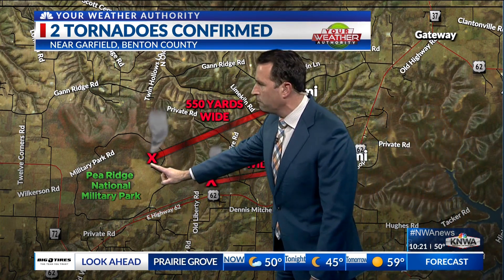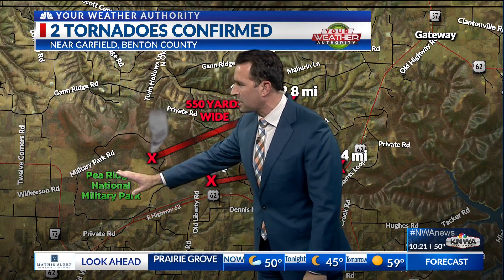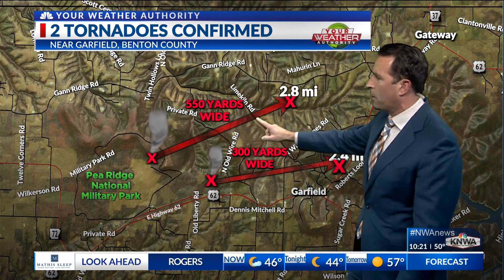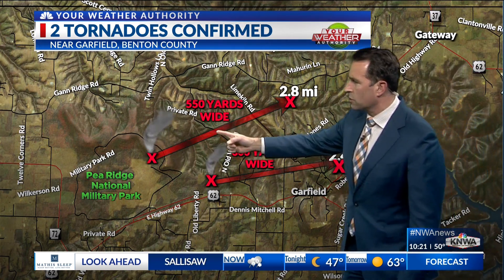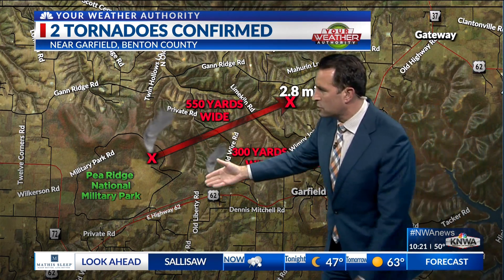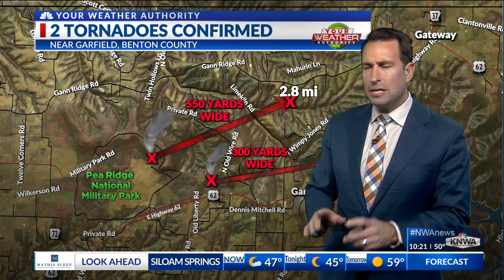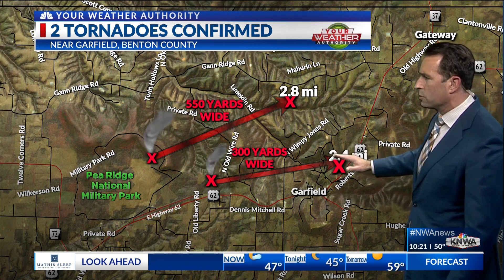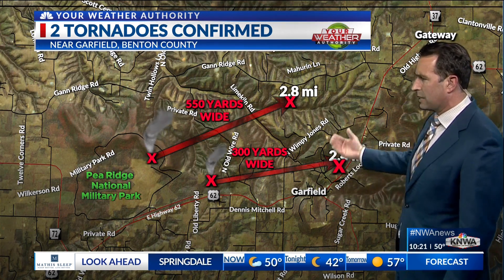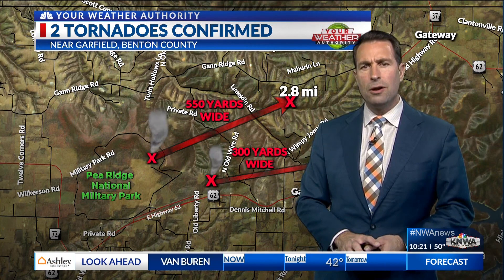Here are the two confirmed tornadoes. Just to the east side of Pea Ridge National Military Park, the first was 550 yards wide with a path length of 2.8 miles, crossing over Limken Road. Then another tornado touched down about five minutes later, making its way into Garfield. Josh Rugger looked at the damage yesterday and confirmed it was a tornado. Perry Eliadirani was also there and said it was tornado damage. The Weather Service confirmed it today.